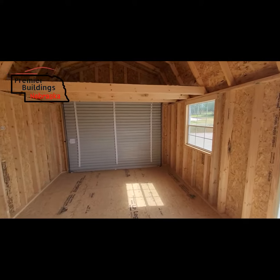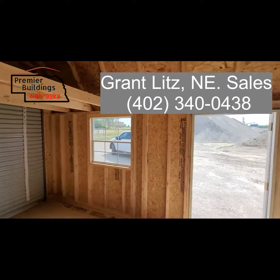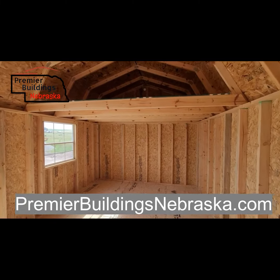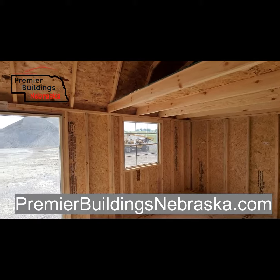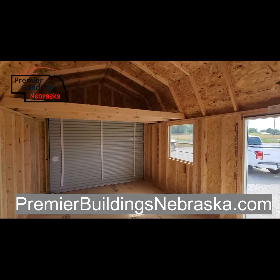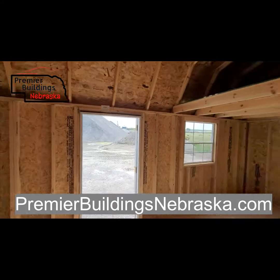If you have questions about this building or a building like it, give Grant Litz a call. My information can be found above this video and also in this video. Check out our website premierbuildingsnebraska.com — there you can custom design a building, pick the style that you want, the color, size, add windows, subtract windows, put different doors where you want, and then we'll get a copy of that and get a price over to you within a day or two. Thanks for watching.